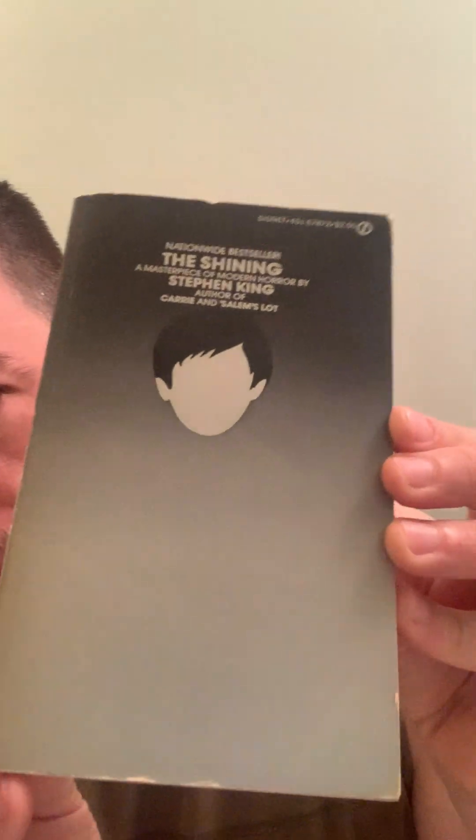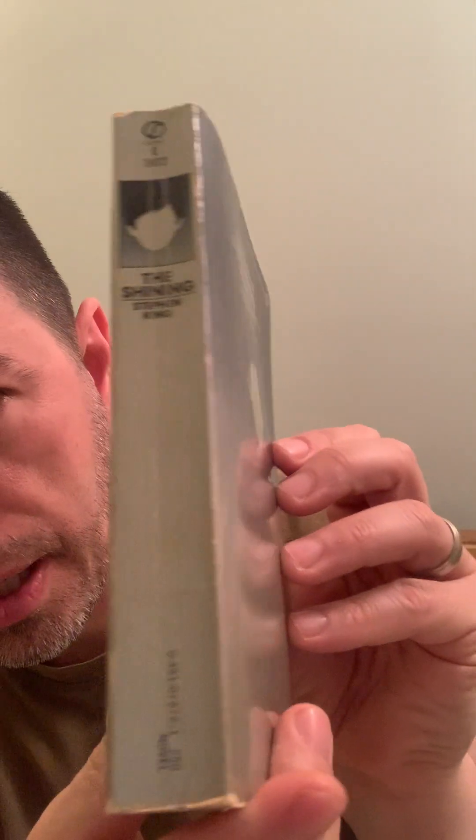I don't count a sale until it's actually paid for — I just find it's easier to reconcile it that way. There are two that sold but they haven't paid yet, because there's always a chance they don't pay or they cancel the order. Anyway, let me show you a couple more things. This Shining Stephen King book sold — I took an offer on it.